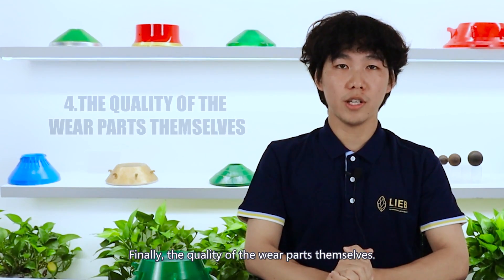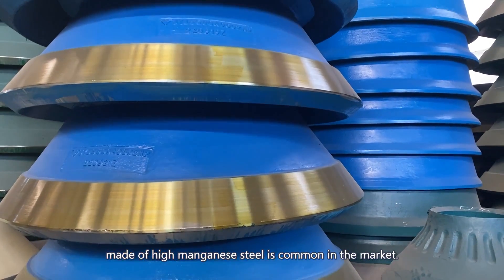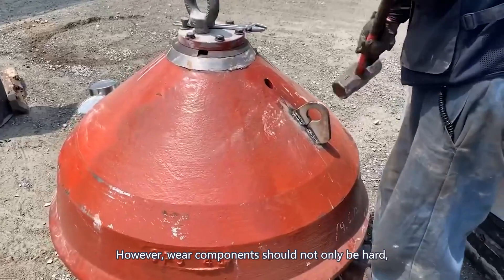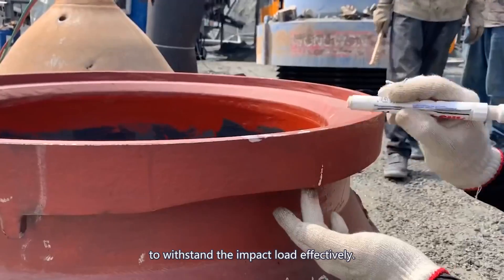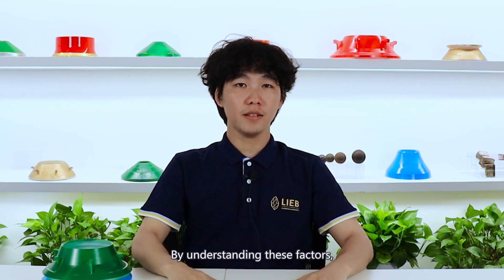Finally, the quality of the wear parts themselves. Choosing wear parts made of high-manganese steel is common in the market. However, wear parts should not only be hard, but also require certain levels of toughness to withstand the impact load effectively.